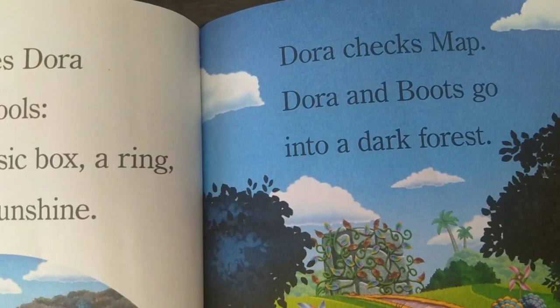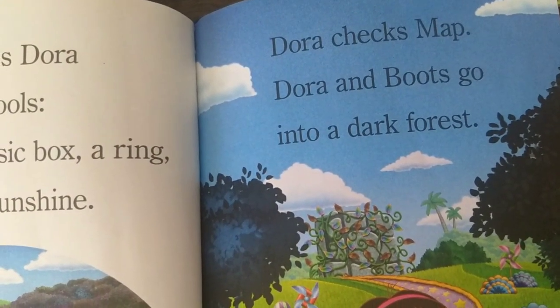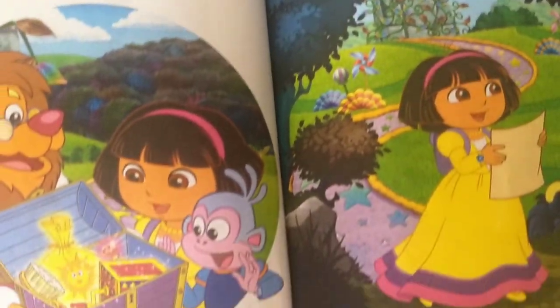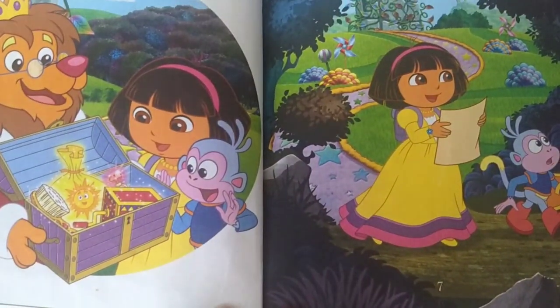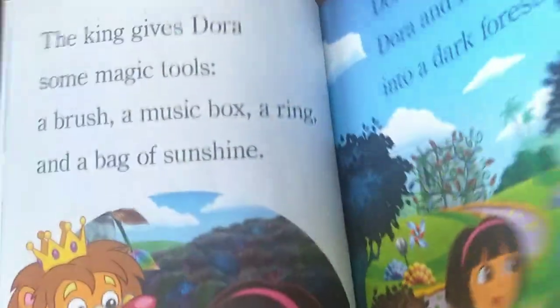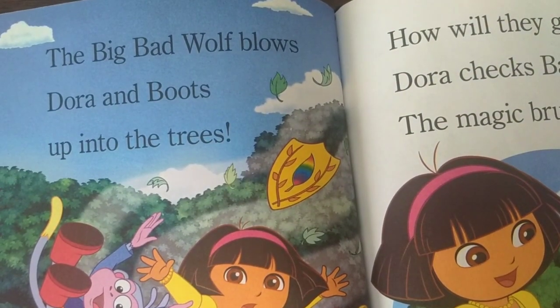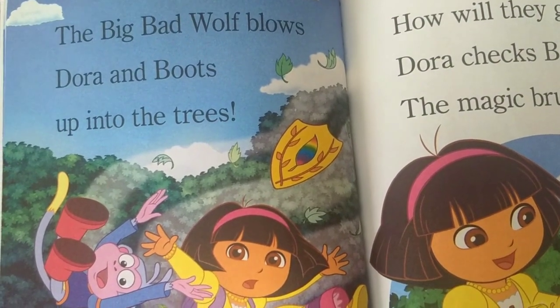Dora checks map. Dora and Boots go into a dark forest. The big bad wolf blows Dora and Boots up into the trees.